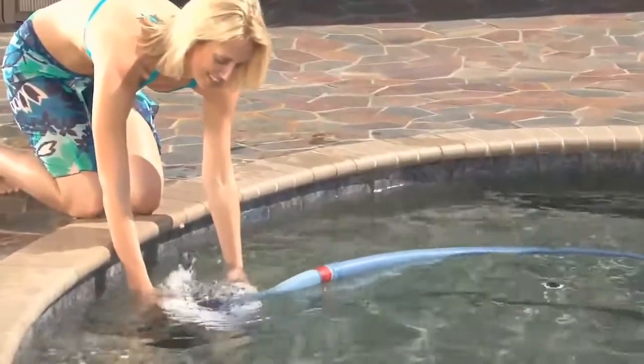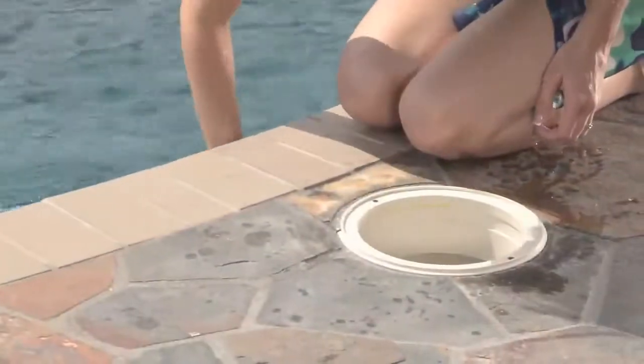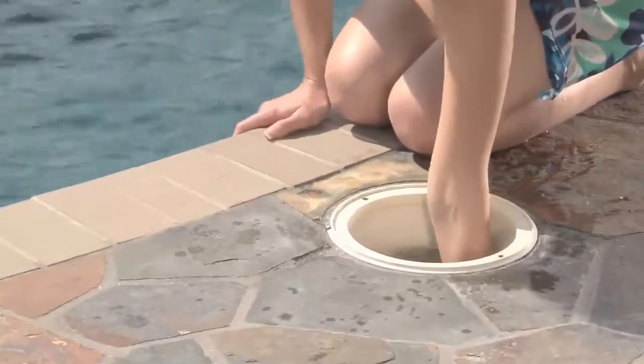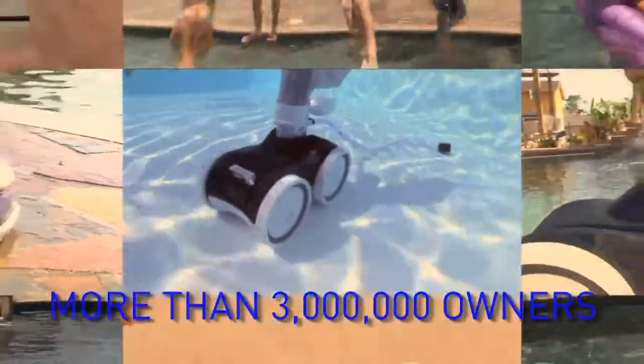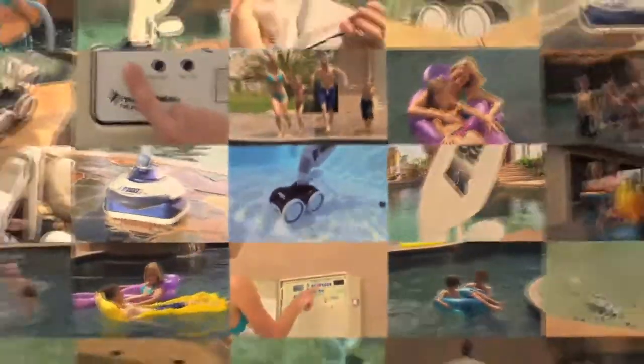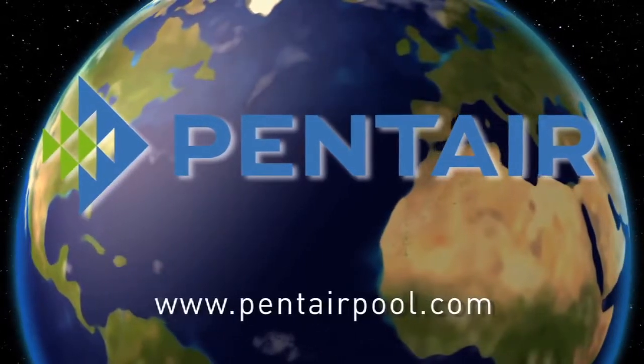Just drop in your new Sand Shark and watch it gobble up pool dirt right before your eyes. Join the more than 3 million satisfied pool owners around the world who rely on Creepy Crawly brand automatic pool cleaners from Pentair to provide a permanent vacation for pool cleaning chores. Put a Creepy Crawly Sand Shark to work in your pool today.